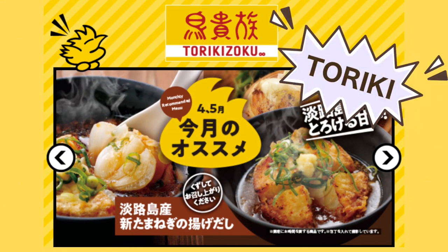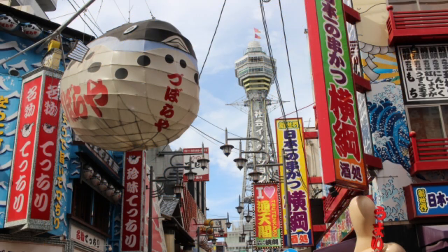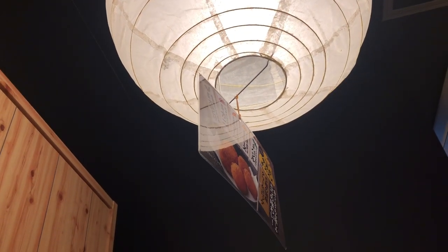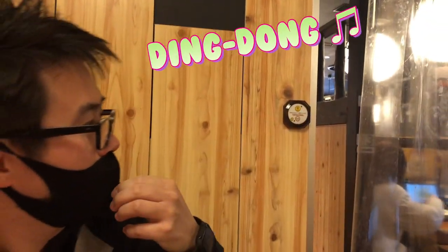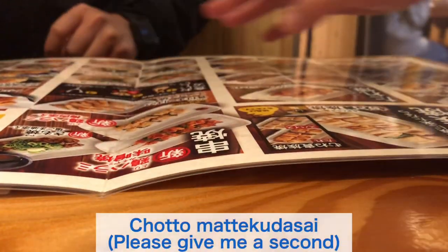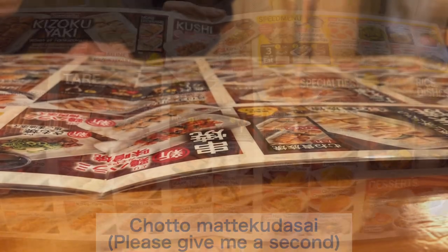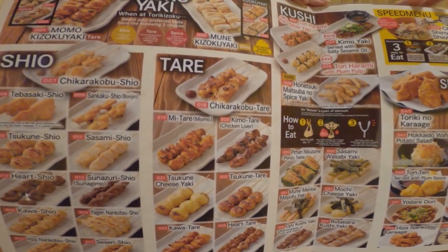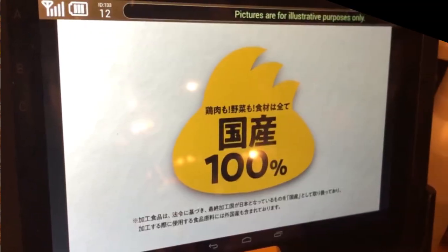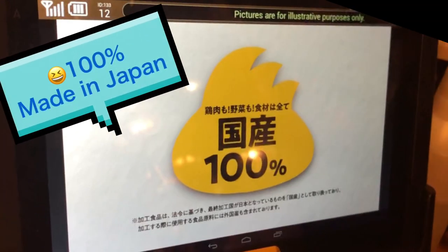Torikizoku — Toriki for short — is originally from Osaka. Its specialty is yakitori, skewered chicken. There are around 200 branches in Tokyo. The interior decor is all made of wood, so the atmosphere is warm and relaxing. There is an English menu with pictures.